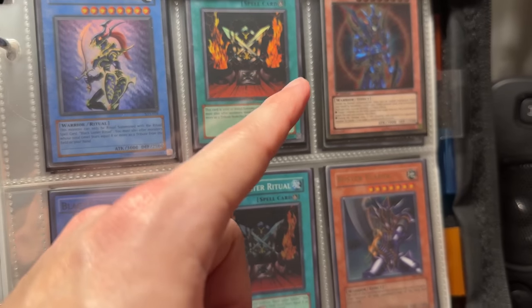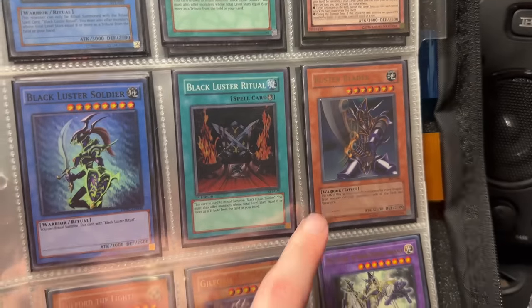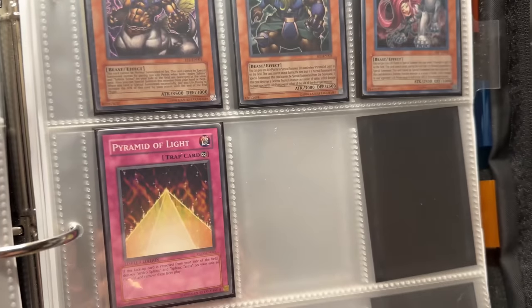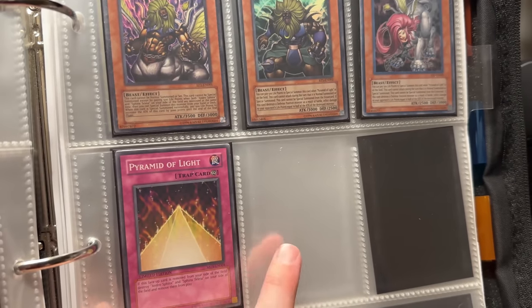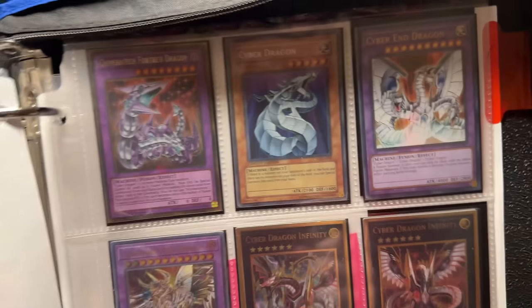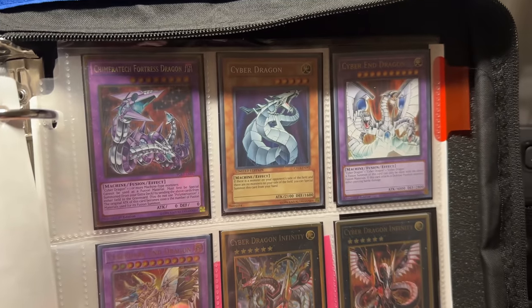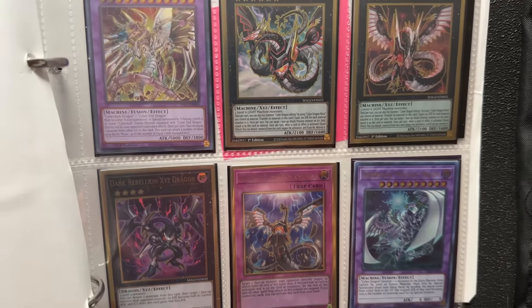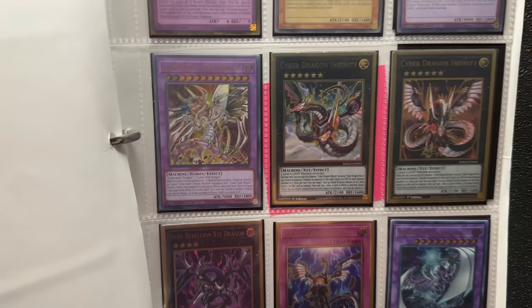Then BLS — Black Luster Soldier, Envoy of the Beginning — and some Buster Blader stuff. The Pyramid of Light, then the Blue-Eyes Shining Dragon. At the very end we have some Cyber Dragon stuff — Cyber Dragon from the 10th Anniversary tins, Cyber End Dragon — very cool way to end this binder. This is more of a bulky binder but still some really cool stuff.